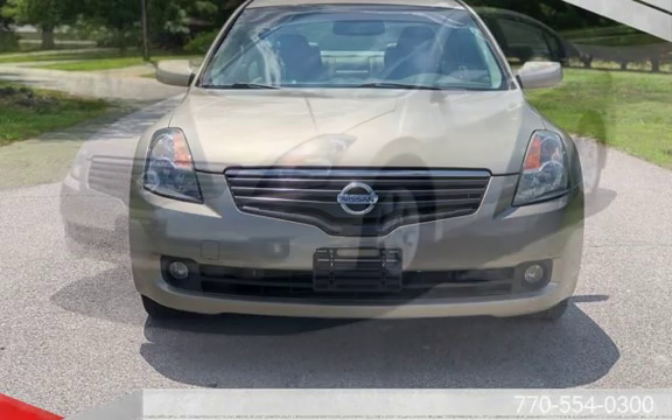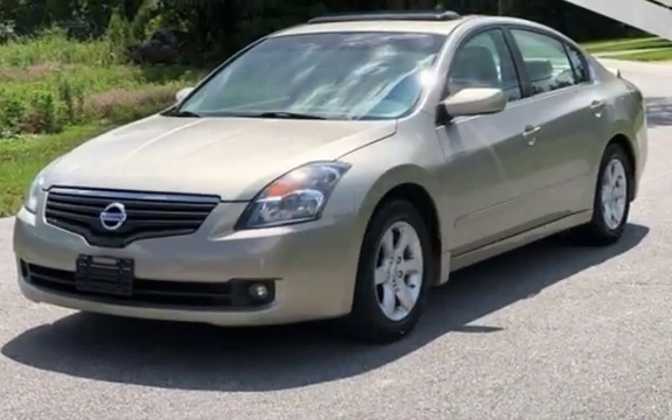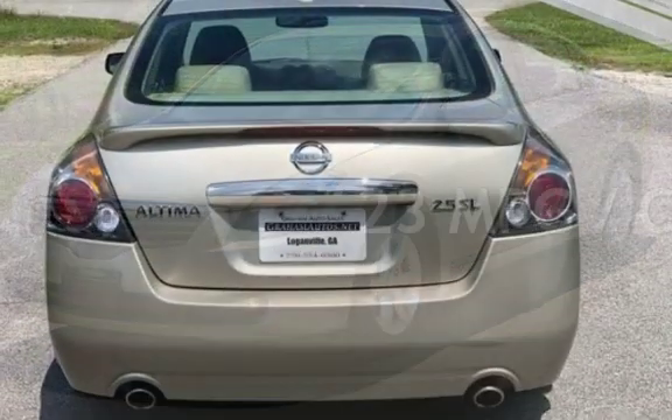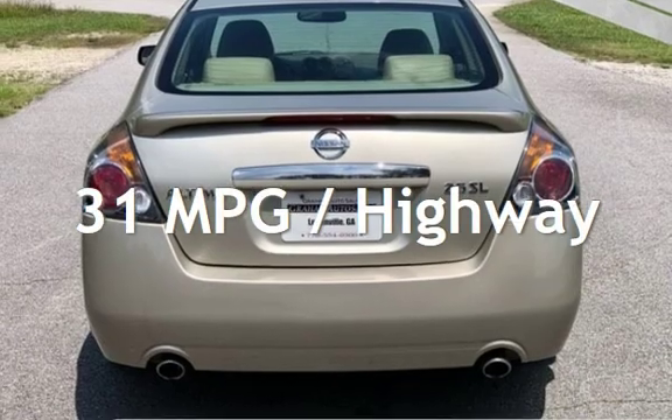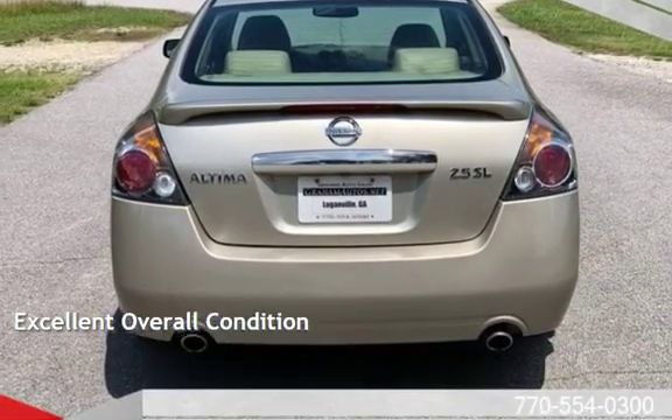This Nissan has less than 105,000 miles on the odometer. Estimated fuel economy for this vehicle is 23 miles per gallon in the city and 31 miles per gallon on the highway. This vehicle is in excellent overall condition.